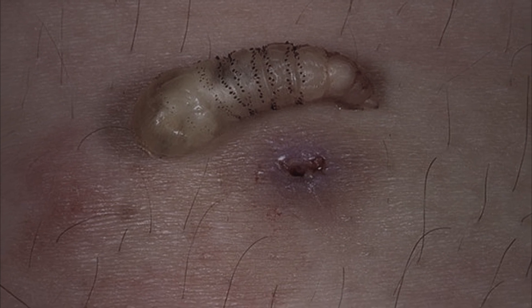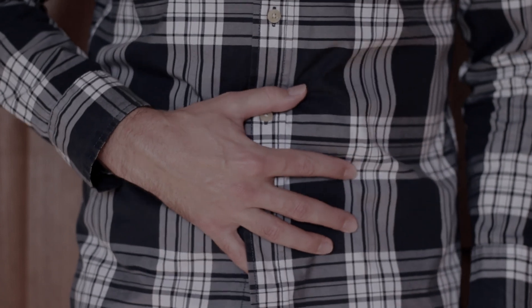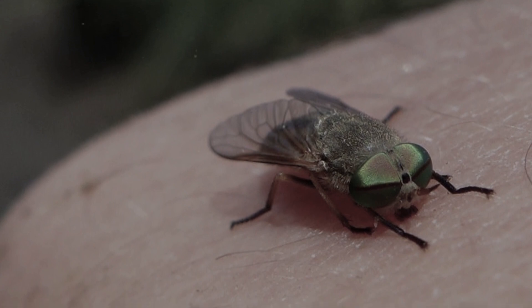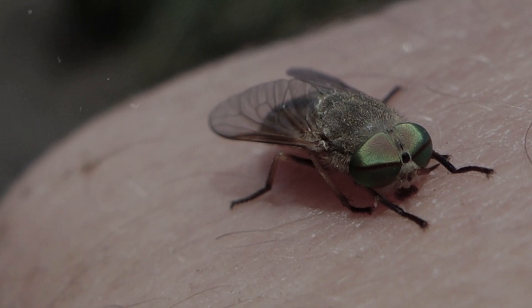Sometimes the larvae enter the gastrointestinal tract and come out together with feces. The consequences of such a gadfly bite are extremely dangerous, fraught not only with allergies but also with inflammatory processes.